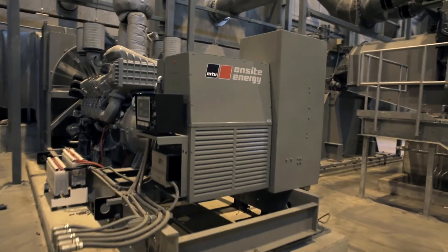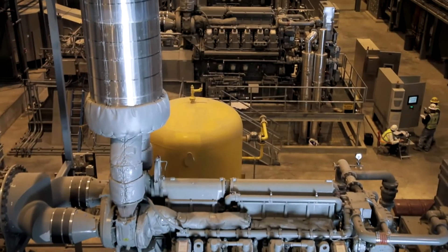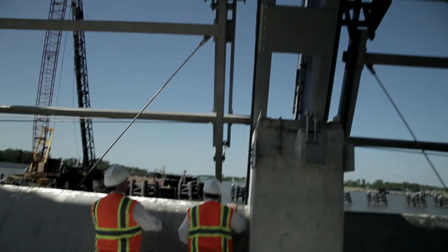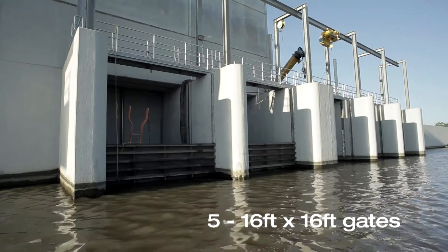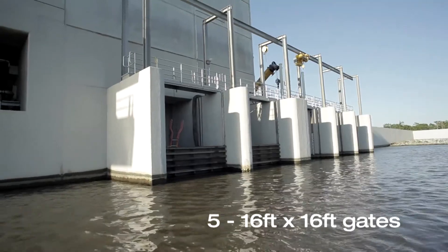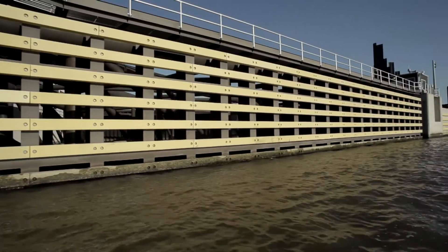There are two standby generators for each half of the pump station — only one is needed per half, providing double redundancy to always supply power to the auxiliary systems supporting the pumping units. The climber screens, or trash racks, are the largest ever built — vertical bars four inches on center that prevent debris from being sucked through and damaging the pumps. Sluice gates handle more normal operating conditions when the pump station isn't running, providing additional capacity that results in lower velocities through the sector gate and safer navigation.